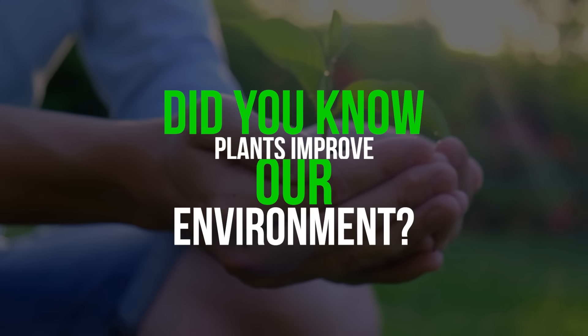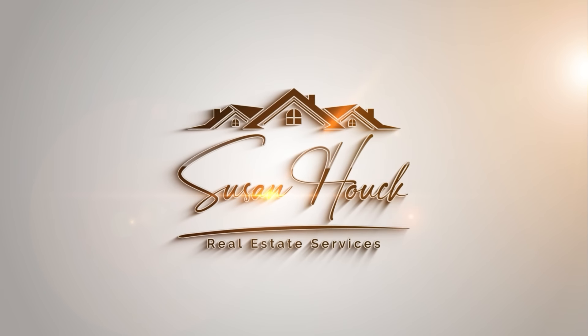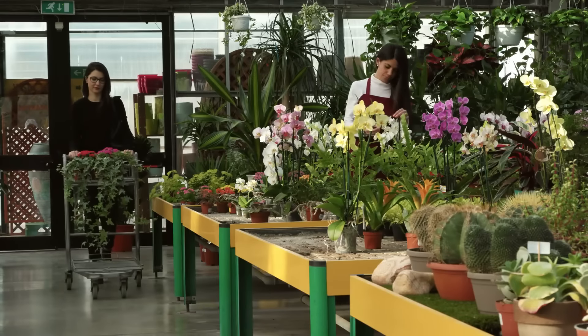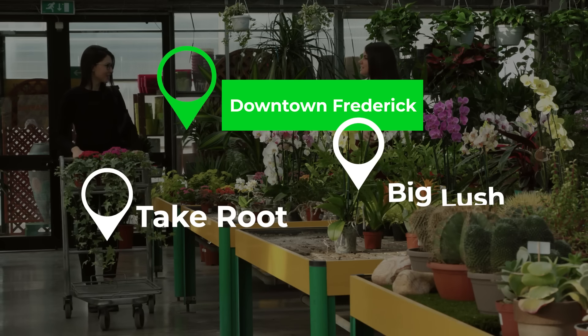Did you know plants improve our environment? I love shopping for plants — sometimes I'm a little obsessive. I like to visit two of my favorite plant stores in downtown Frederick: Take Root and Big Lush Plants and Flowers. I always come away with some beautiful plants or planters.